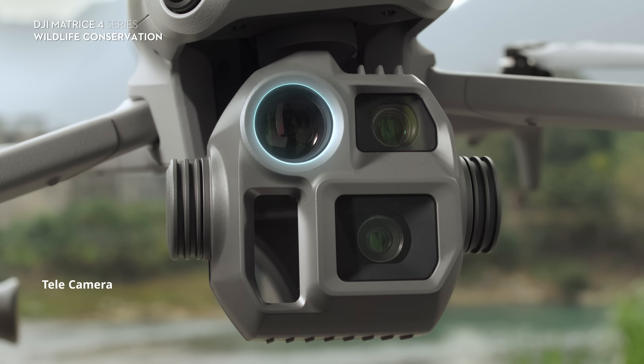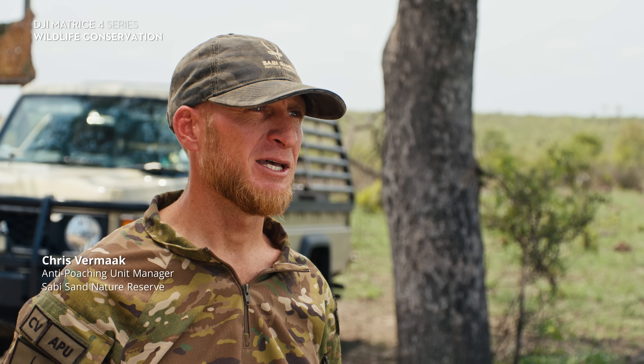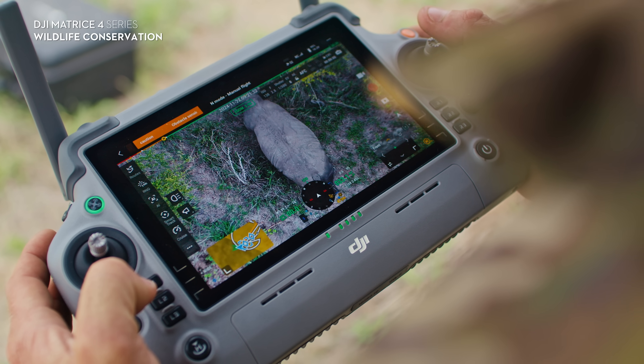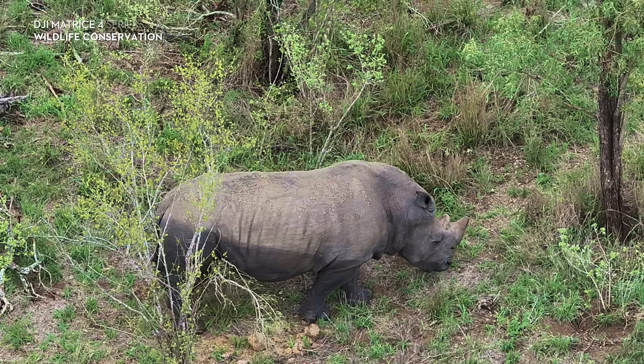The zoom feature on the M4T is absolutely amazing. I could literally find a tick on a rhino at three, four hundred meters away. The 7x zoom and its capability is just phenomenal.